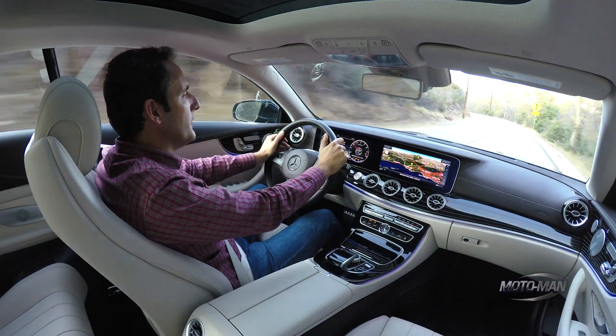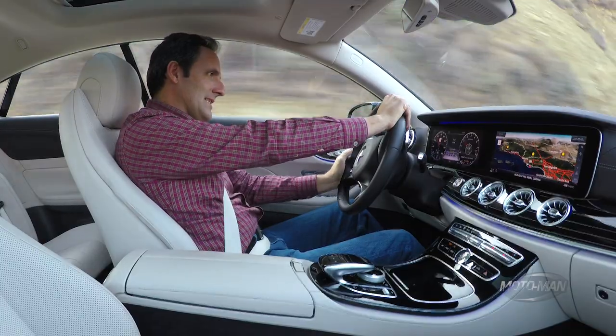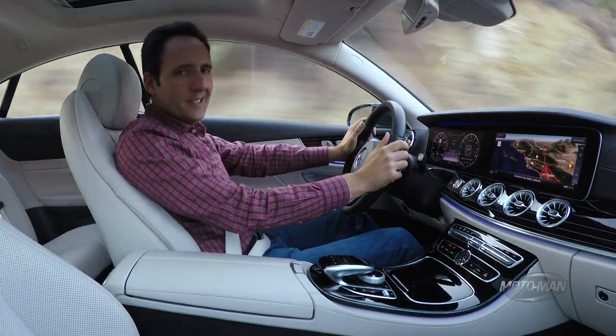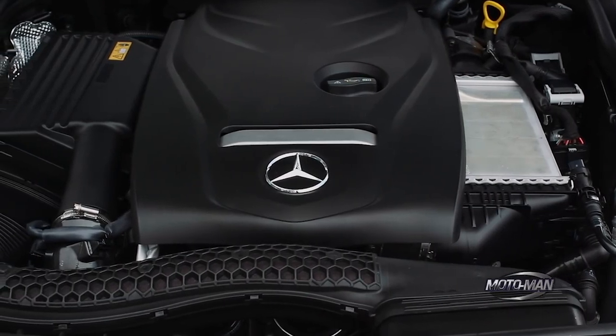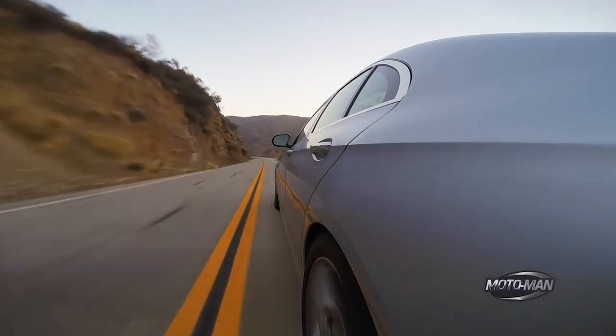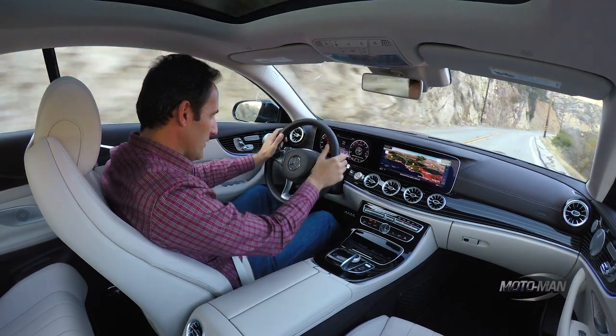Today's discussion is about the E400 coupe. But I would argue it's more about the concept of the right number of cylinders underneath the hood of an E-Class. If you remember, the E300 — plenty powerful, got enough power — it just doesn't deliver power the right way, at least for a mid-sized luxury car. So with that, let's put our foot into it.